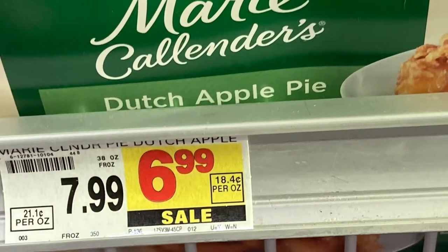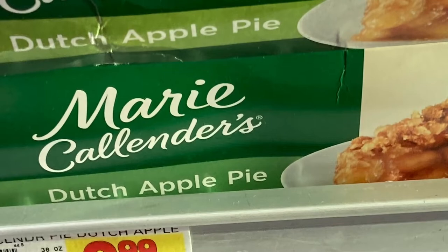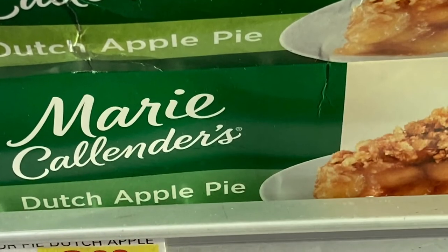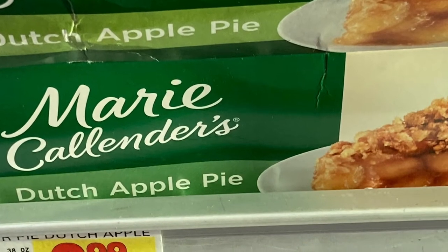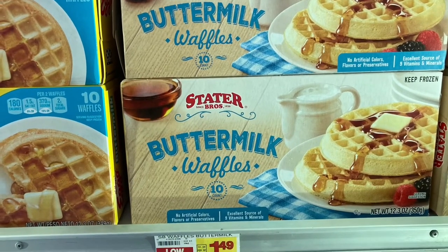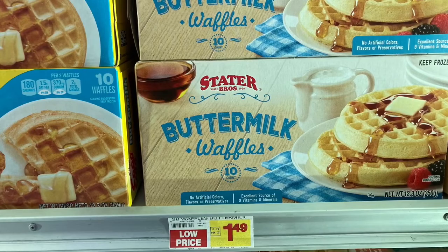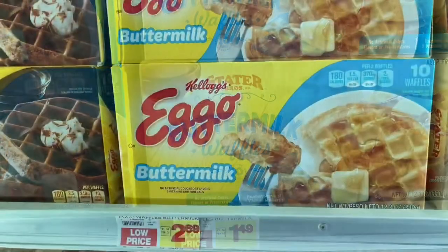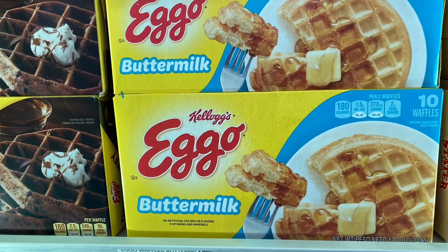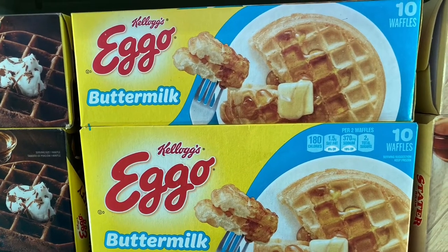Marie Callender's had their Dutch apple pies on sale for $6.99 and I bought two of them for Thanksgiving, trying to get food ahead while I can find it. Eggo waffles were another thing I was surprised by — the store brand was about a dollar cheaper than the Eggos, so I bought the store brand and saved money. Look at the brands and see how they taste.